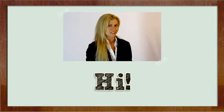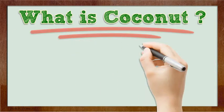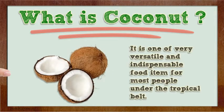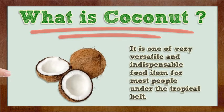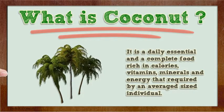Hi, I'm here to talk to you about Coconut Soap Bar. What is coconut? Coconut is a mature fruit of the Cocos Nucifera Palm. It is one of the very versatile and indispensable food items for most people under the tropical belt. It is a daily essential and a complete food rich in calories, vitamins, minerals and energy required by an average sized individual.